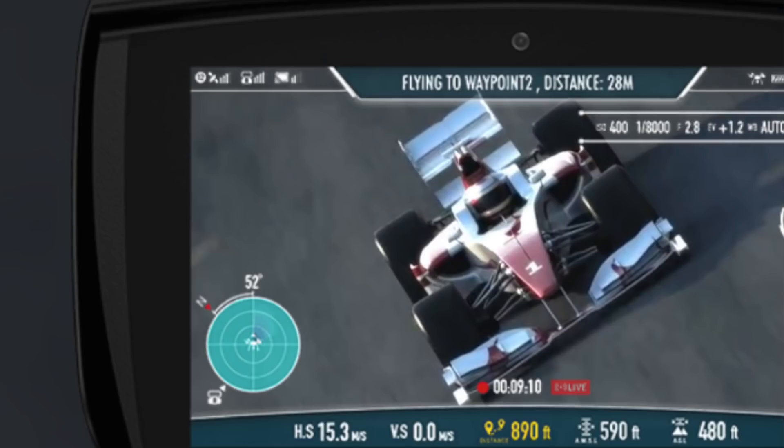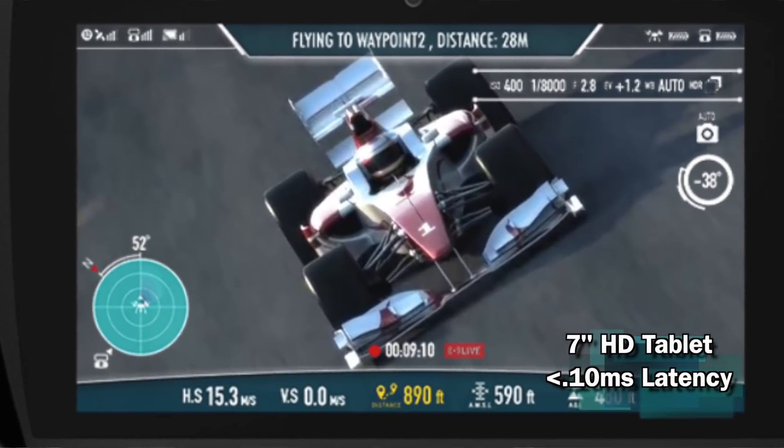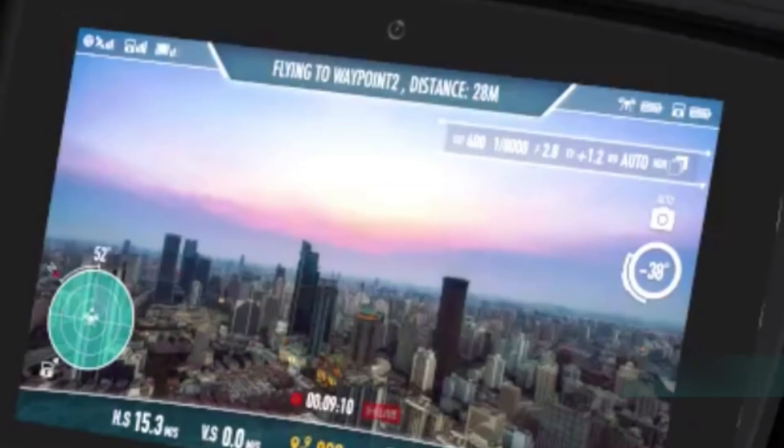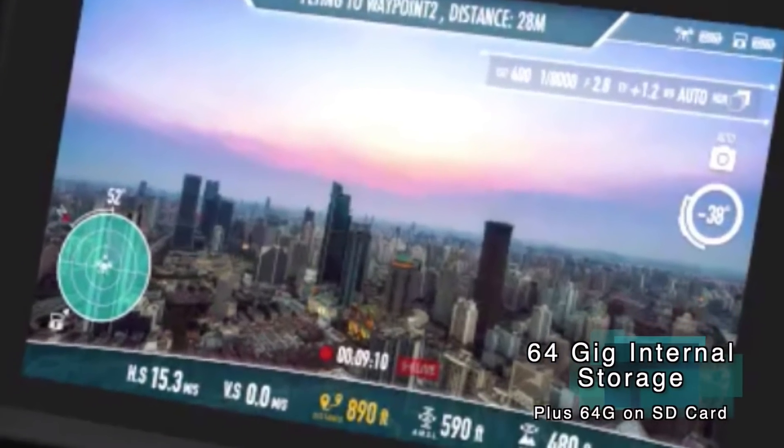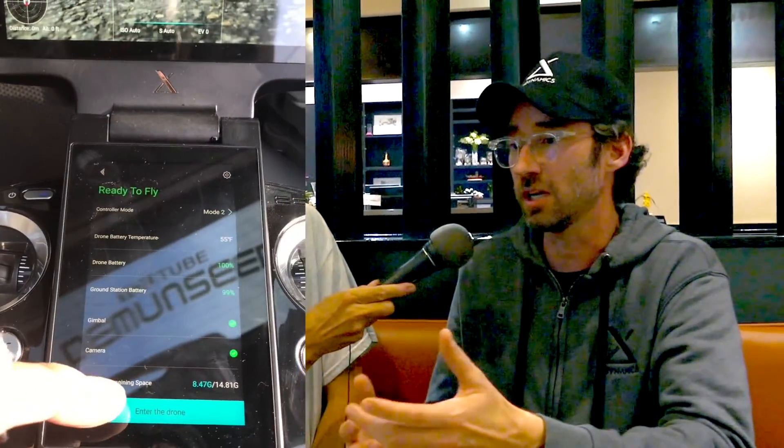We've taken a phone screen and put it down the middle of the ground station — it's a good, high-resolution touch screen, so all your controls can be done from that screen. The upper screen shows all your data: battery, frame rates, shutter, ISO, everything you need to know. We used Android as our platform, so when we open up the SDK, Android developers will be able to write apps to expand the options — maybe an app developer can build something and sell it in the app store or give it away for free.